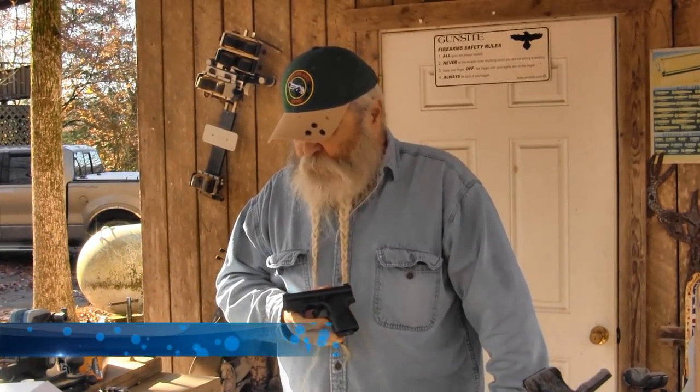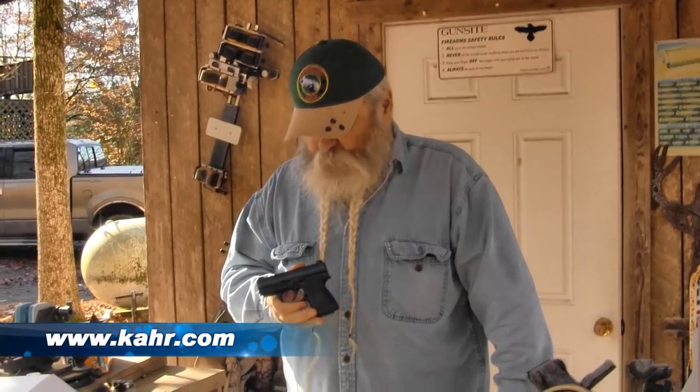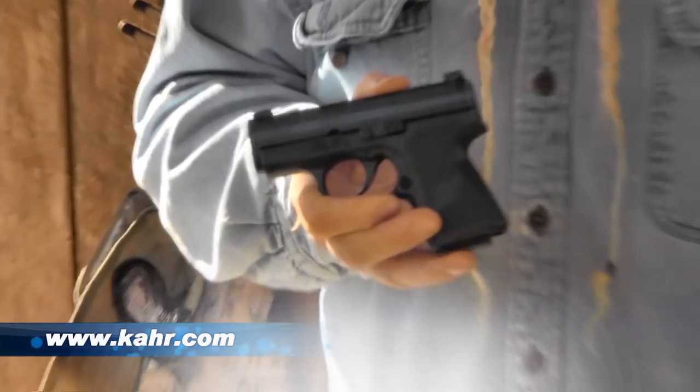We're out here looking at a dandy little pistol from Carr Arms. Carr makes some good little pistols. This is the PM9, which is their top of the line, small, lightweight 9mm.